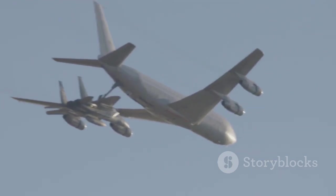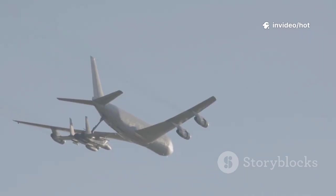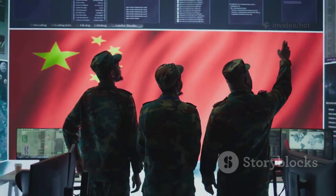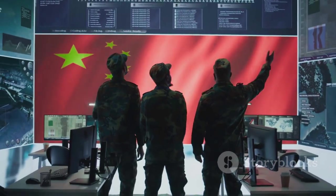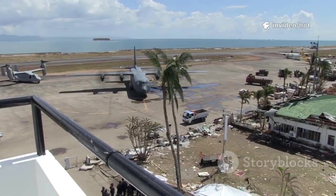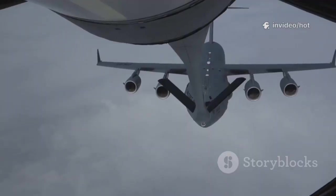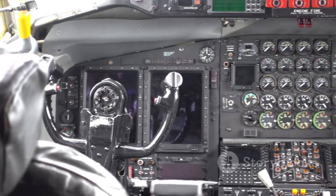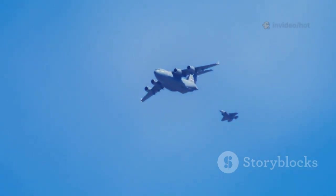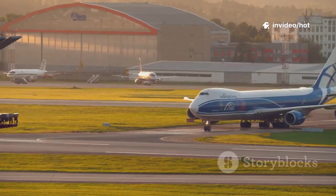Beyond cargo, the Y-20 is a platform for special missions — like the YY-20 tanker, which extends the range of China's fighters. There's talk of AEW&C and other variants, making the Y-20 a foundation for future support aircraft. The Y-20 is the backbone of China's global reach, enabling rapid deployment, disaster relief, and power projection. It's a strategic asset, not just a transport. With the Y-20, China controls its own logistical destiny — a leap forward for the PLAAF's ambitions. The Y-20 is more than a plane; it's a force multiplier, and it's just getting started.